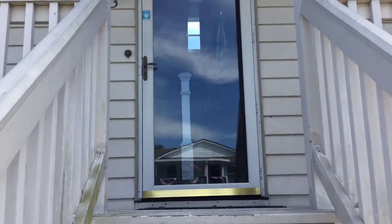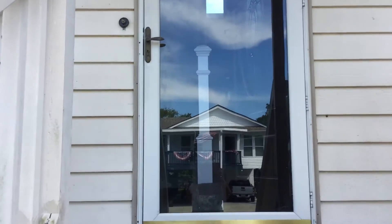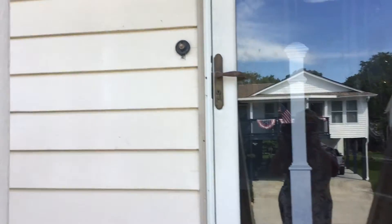453 Bay Drive, Salters Cove — Ray's Beach House.